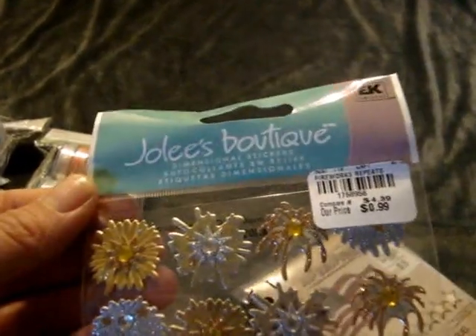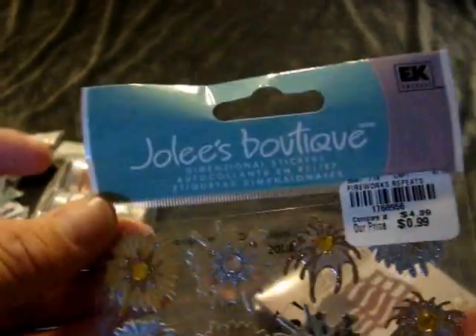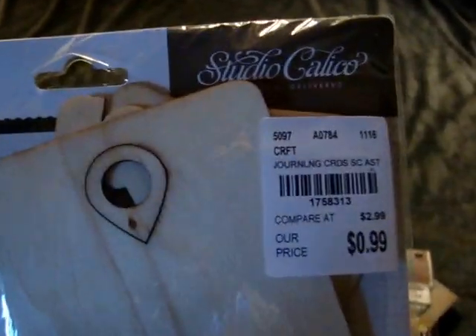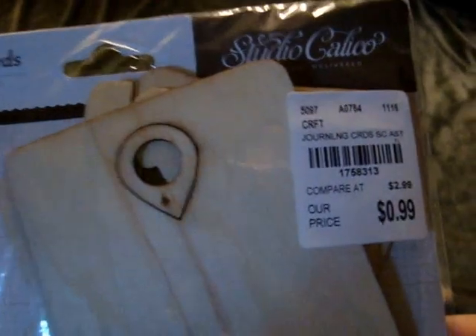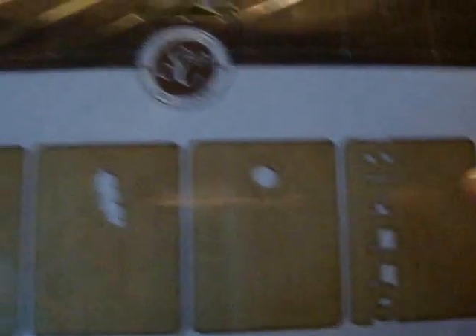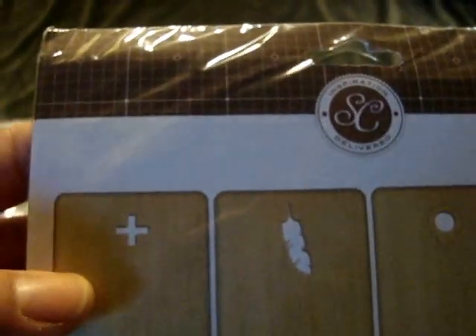Also on Thursday I found these Jolie's Boutiques fireworks for $0.99 — I thought those were cool looking. I also picked up the Studio Calico wood veneer journaling cards for $0.99. They have little designs on them: it says hello, a little geotag, a feather, and a plus sign.